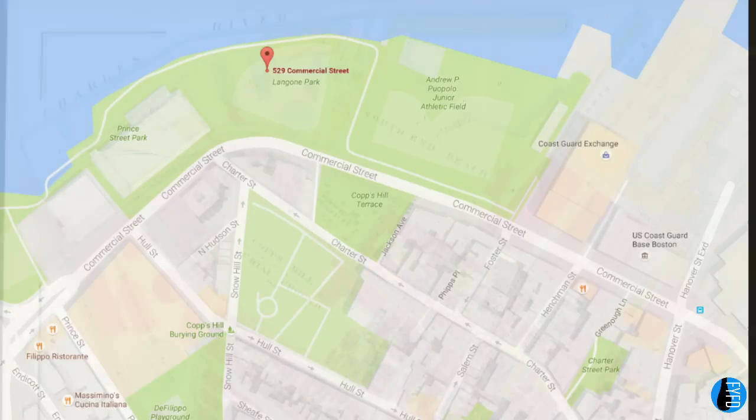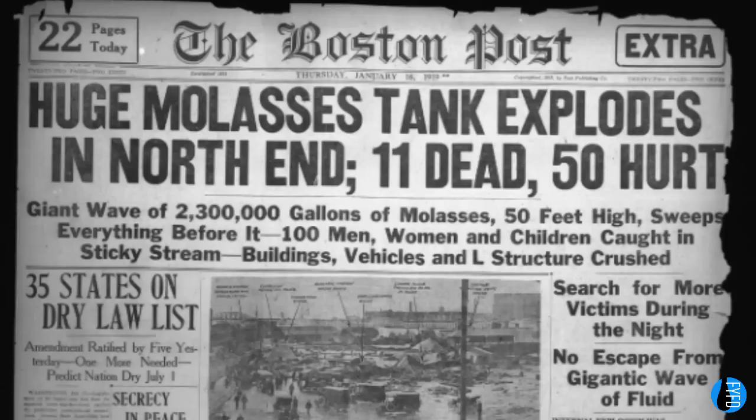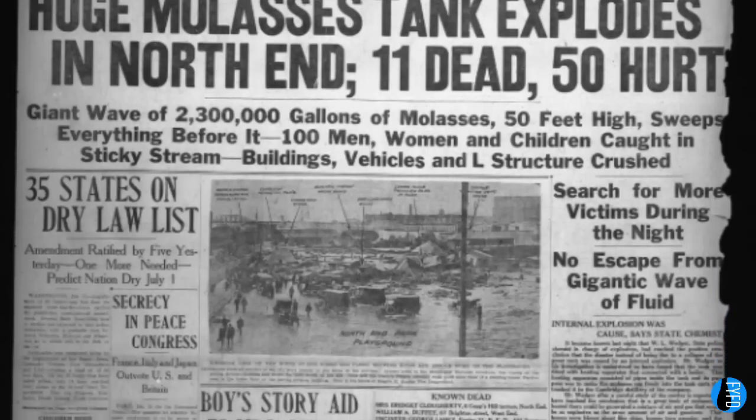I'm standing in Boston's historic North End neighborhood, which nearly a hundred years ago was the site of one of the most bizarre accidents of all time: the Great Boston Molasses Flood. In January 1919, an enormous steel tank collapsed in this waterfront neighborhood, releasing three-and-a-half Olympic-sized swimming pools worth of molasses.